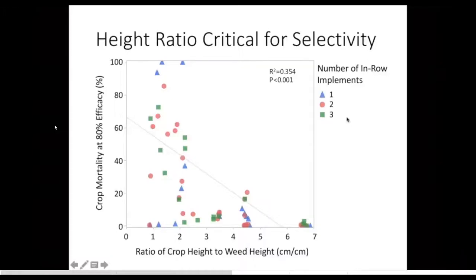Looking at different numbers of in-row implements — I found that didn't really matter in terms of selectivity. This is crop mortality at 80% efficacy, which is my proxy for selectivity, done through modeling. Even if the cultivator only killed 20% of the weeds, I modeled what that would look like at 80% efficacy by increasing the crop mortality to the same extent. It turned out that stacking tools didn't have an effect on selectivity — it wasn't more effective and it wasn't less selective.